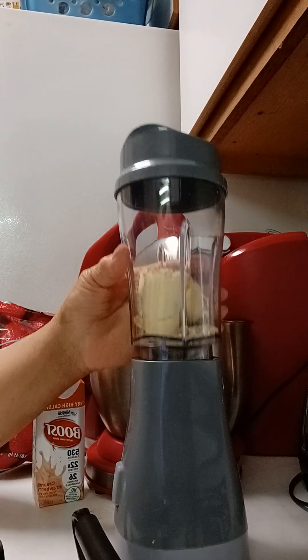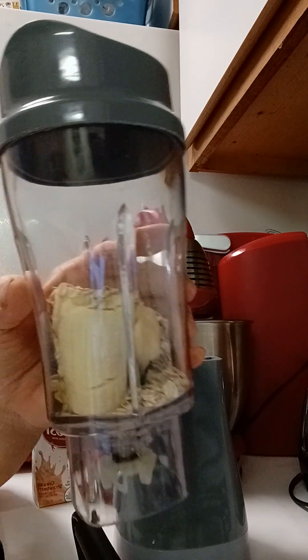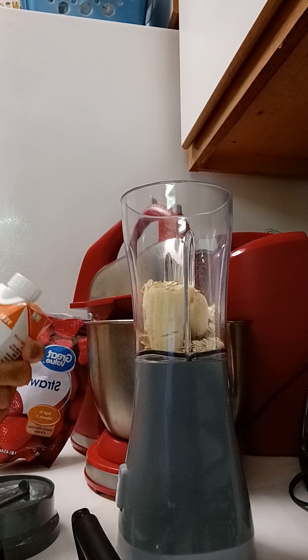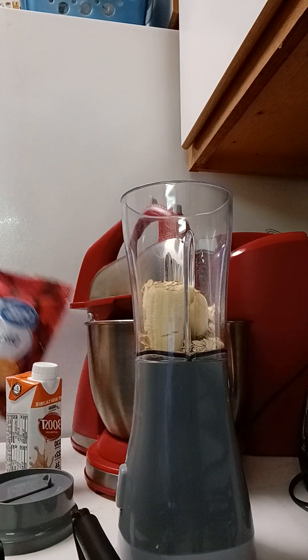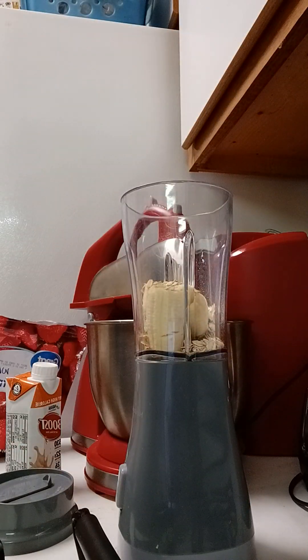Today I have bananas and oats as usual. Bananas are good for protein. And I do have my creamy strawberry Boost, and some frozen strawberries that I'm going to add to it.